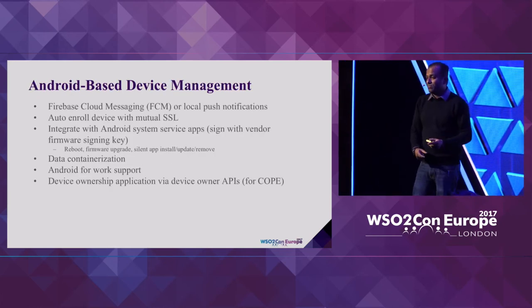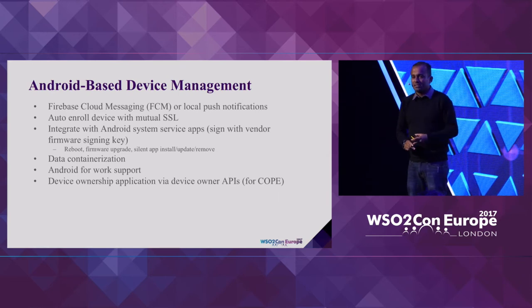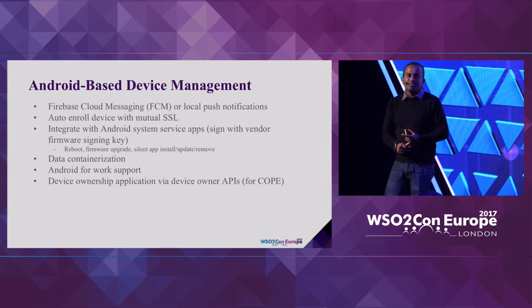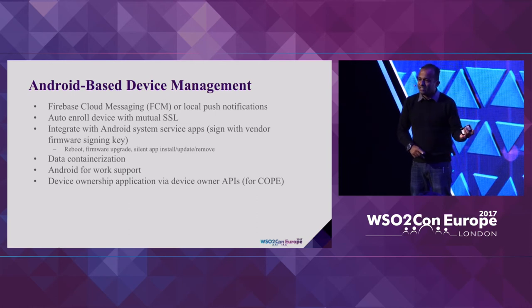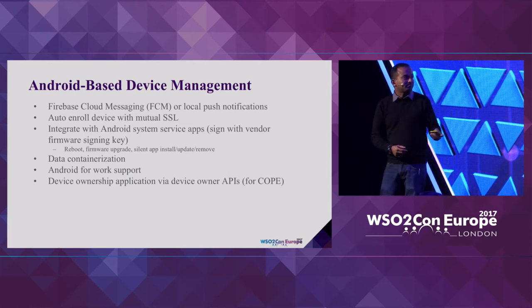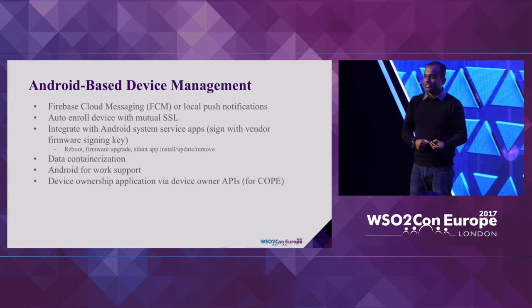We also have significant expertise in dealing with Android-powered devices — these don't fall under mobile devices but rather different devices powered by Android, like various tablets, payment devices, and other things. This actually brings me to the end of this particular session.